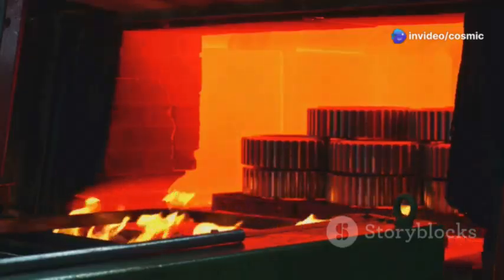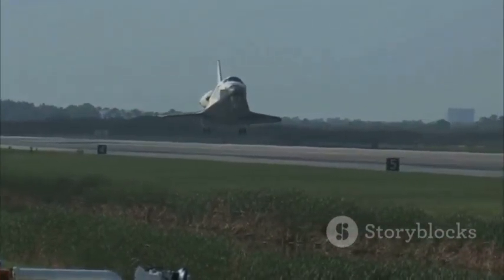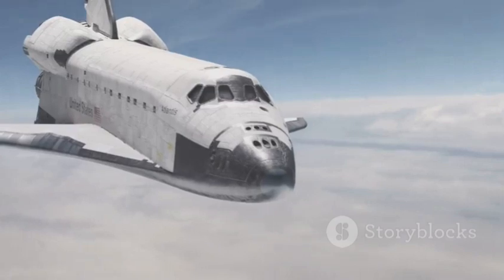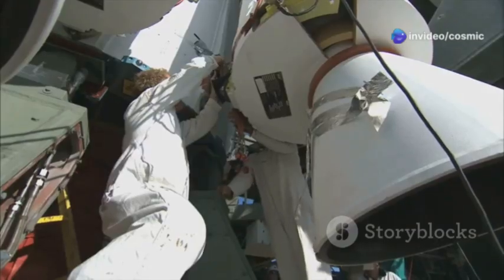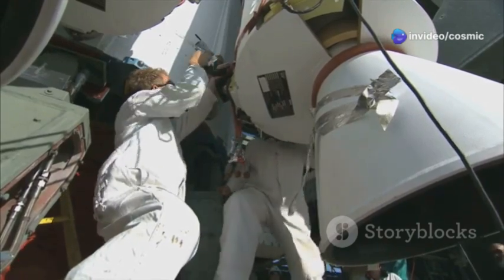This process is expensive and time-consuming. The Space Shuttle Program attempted to circumvent this issue with reusable ceramic tiles. These tiles were designed to withstand multiple re-entry cycles. However, they proved to be fragile and required extensive maintenance, making them a less than ideal solution.